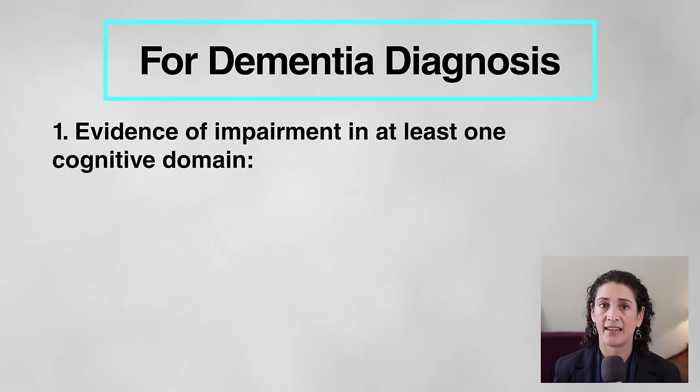Let me take you through the criteria for dementia, which is also called major neurocognitive disorder. These are the criteria described in the most recent edition of the Diagnostic and Statistical Manual of Mental Disorders, also known as the DSM-5. First, there must be evidence of impairment in at least one cognitive domain. The DSM-5 lists six domains: learning and memory, language, executive function, complex attention, perceptual motor function — which relates to eye-hand coordination and visual-spatial skills — and social cognition, meaning knowing how to behave appropriately in certain situations.